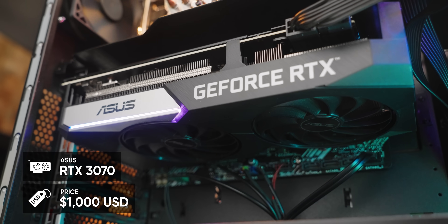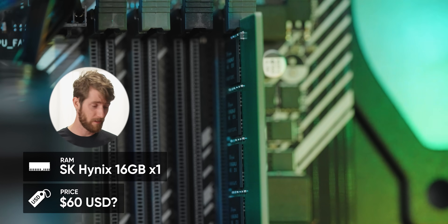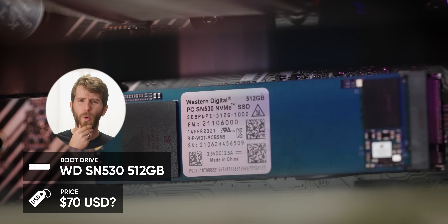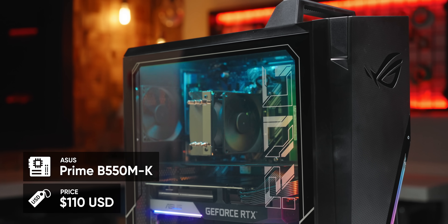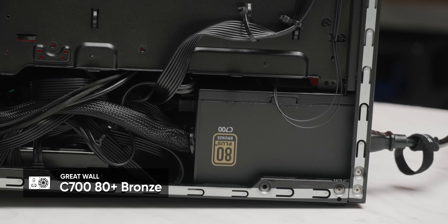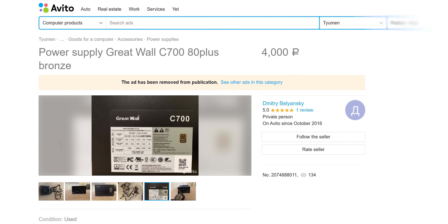Starting off strong: we've got an ASUS dual-fan RTX 3070 and a Ryzen 5800X cooled by a random tiny 80mm fan tower cooler. There's just a single 16GB stick of SK Hynix memory, although at least it is 3200 MHz. There's a 512GB Western Digital SN530 for the boot drive — this appears to be an OEM-only SKU with no DRAM cache — and a 7200 RPM 2TB Toshiba hard drive for extra storage. All of that is sitting on an ASUS Prime B550M-K micro-ATX board, and the rig is powered by a Great Wall C700 80 Plus Bronze power supply. The model of our unit is so obscure that the only place we found one for sale is a now-delisted post on what appears to be Russian eBay.